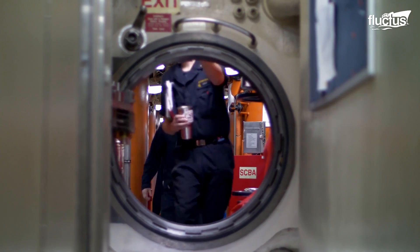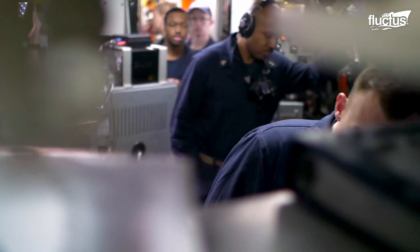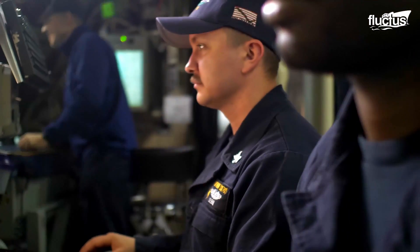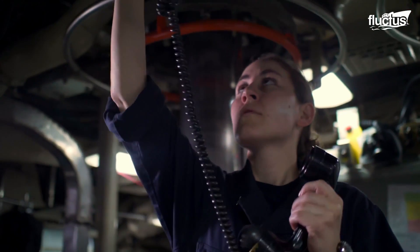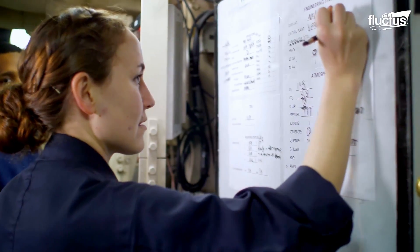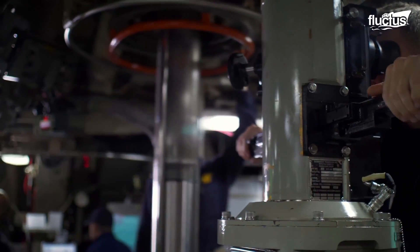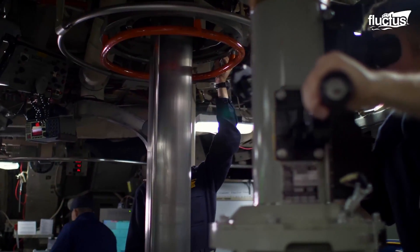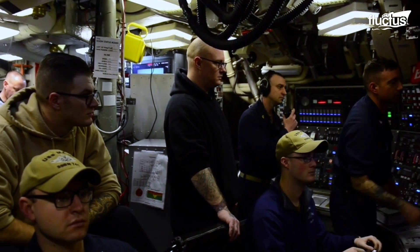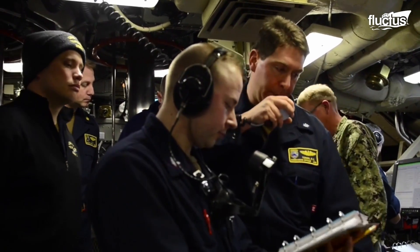The submarine houses hundreds of personnel in a steel tube for months at a time, and the work is focused on several different areas and activities. Inside a submarine, the control room — the underwater equivalent of a surface ship's bridge — is the brain, where all the decisions are made and passed to the crew.